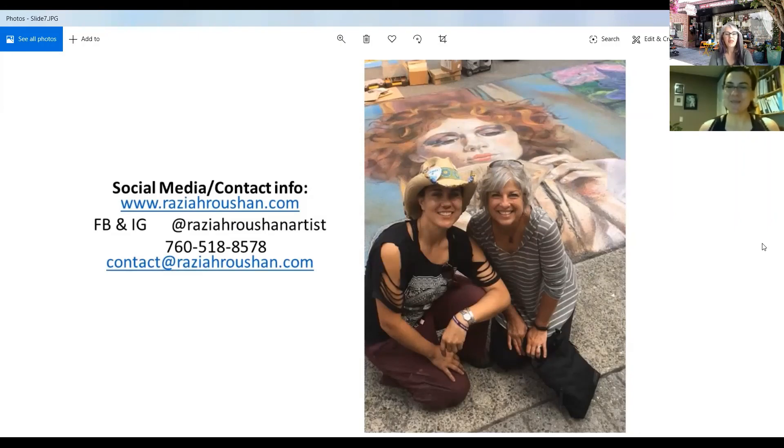Well, Raziah, thank you so much for meeting with us and sharing your chalk art and teaching us all about large scale format chalk art. My pleasure. And anybody can always contact me if they have other questions. We've got your information up on the screen. Thank you so much — it was fun. I learned a lot and we'll be talking to you soon.